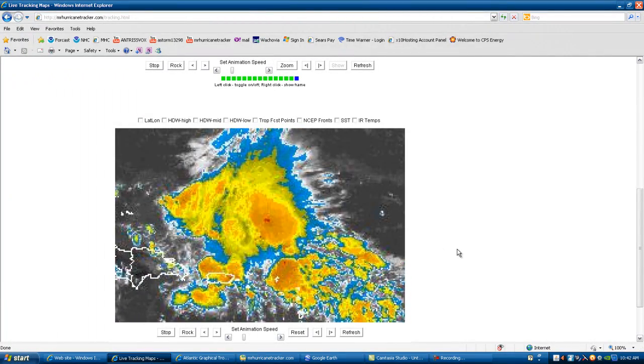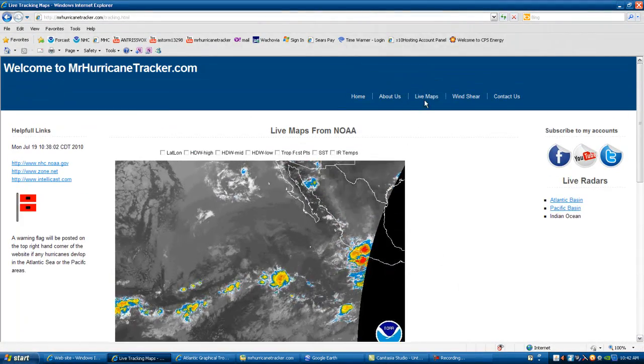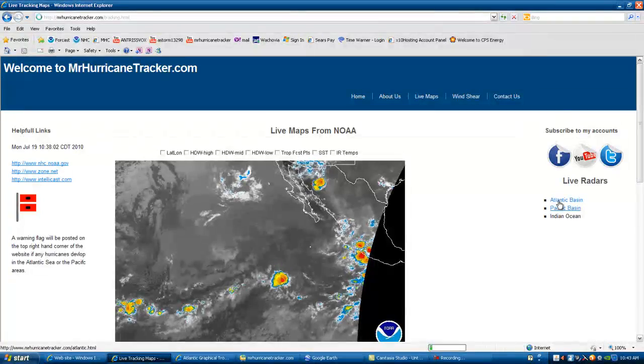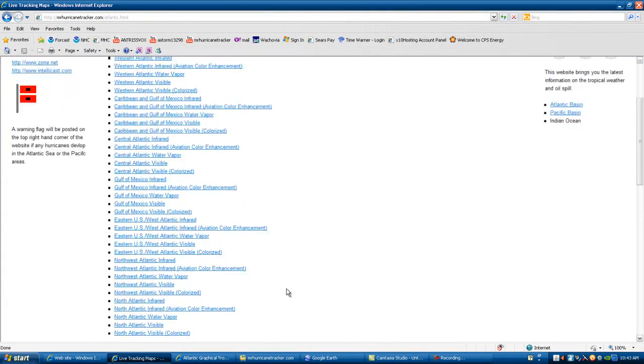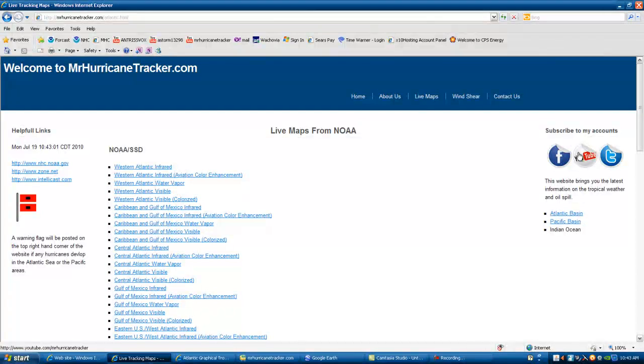Please don't forget to rate, subscribe, and comment. Don't forget to check out MrHurricanetracker.com — click on live maps. You have other maps to check, including the Atlantic Basin, and these are all live radar maps and loops as well. Also don't forget to go to my other accounts on Facebook, YouTube, and Twitter. Thank you very much for watching and have a great day.